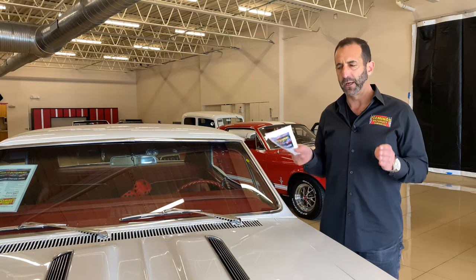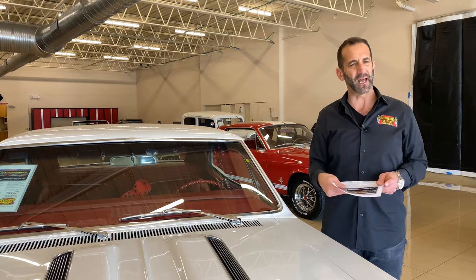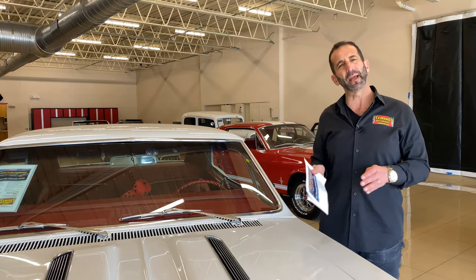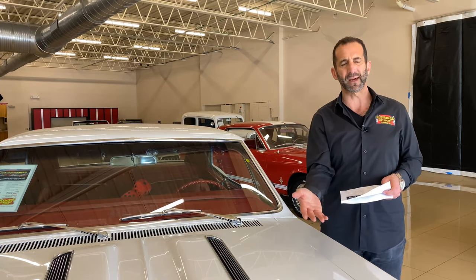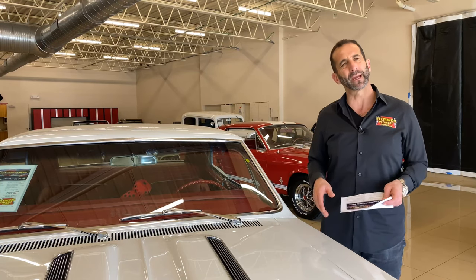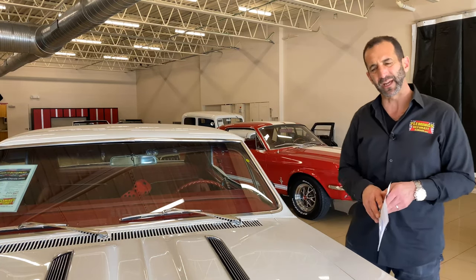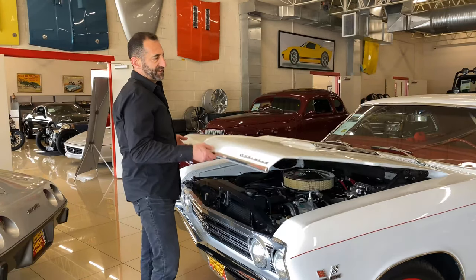The quality of the paint is what we're really talking about here. You need to be able to read the letters super clearly — not just see reflections, but actually read every letter. That means somebody spent a good amount of time wet sanding and buffing the paint, making sure the prep work ahead of time was done the right way, giving you a quality paint job.